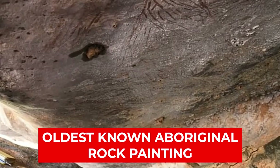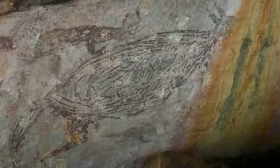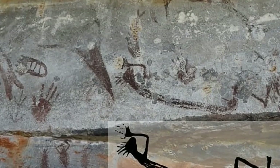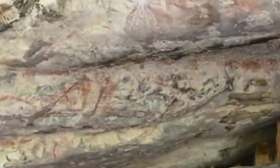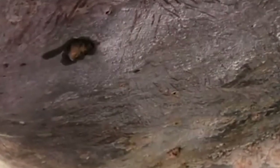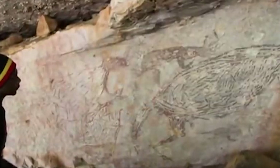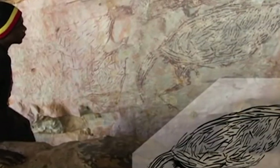Number 7: The Oldest Known Aboriginal Rock Painting. This is Australia's oldest known rock painting of a kangaroo. The painting, said to be 17,300 years old, was discovered in Kimberley, Western Australia. The artwork measures 2 meters long and was painted in red ochre on the ceiling of a rock shelter. Nobody knows who created the artwork, and the mystery behind it still lingers in the minds of geologists. Above all, this painting remains an important part of Australian history.